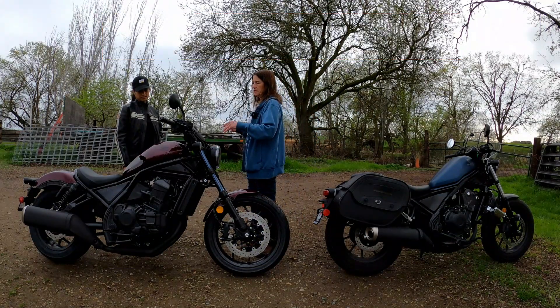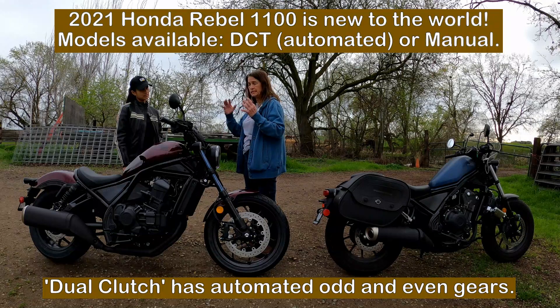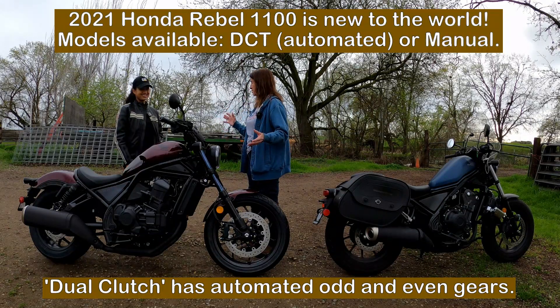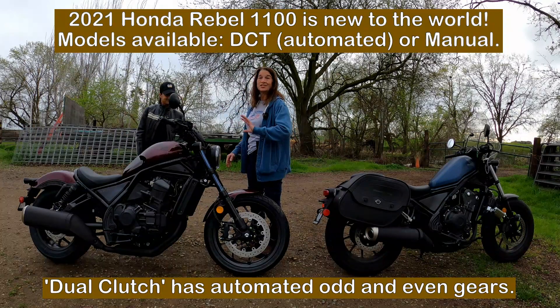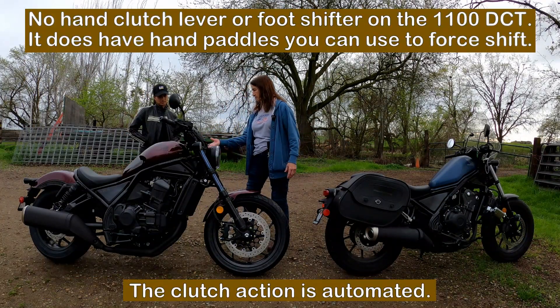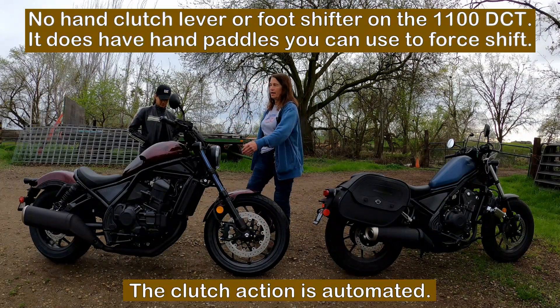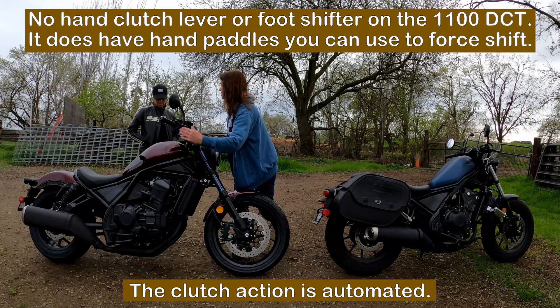So this is a DCT. They made both the DCT and a manual this year. The DCTs came out first. DCT stands for dual clutch transmission. And it's clutchless in essence - no clutch, no friction zone, no shifting. All you have is your brake and throttle side.